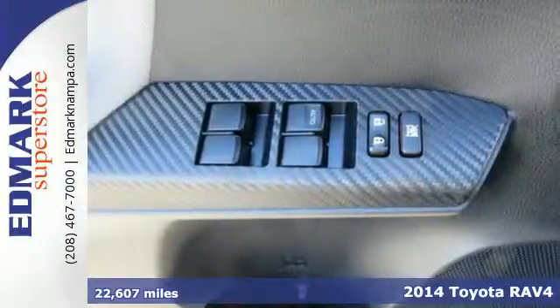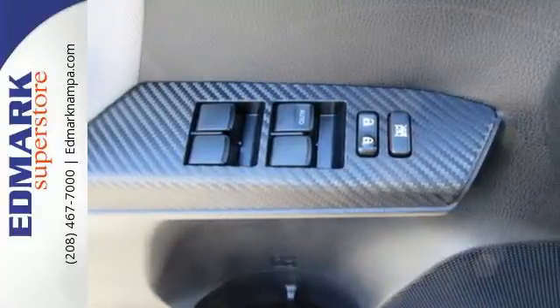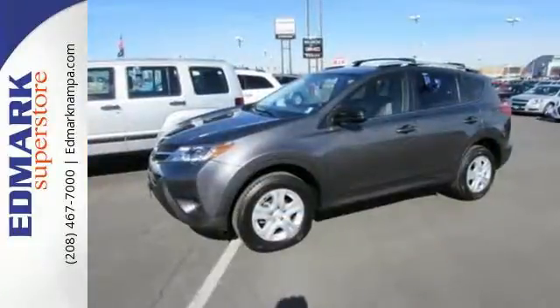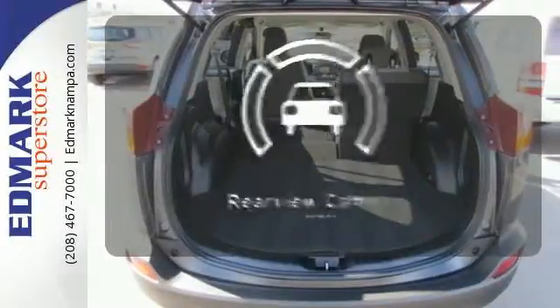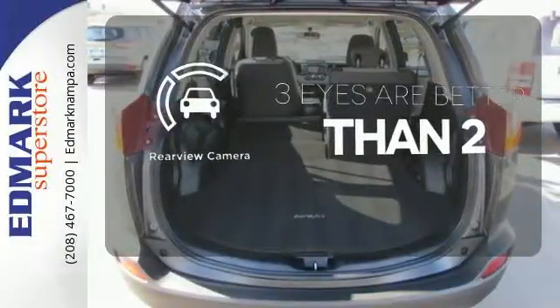Feel safe and secure with the signature Star Safety System. Plus, you'll appreciate conveniences like remote keyless entry, cruise control, and a multi-function steering wheel. The backup camera gives you a clear picture of what's behind you.